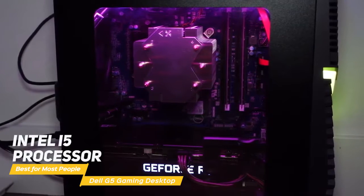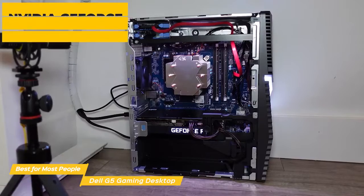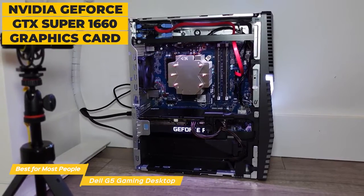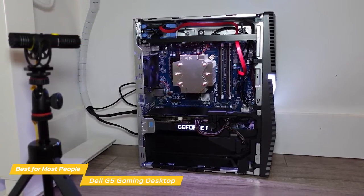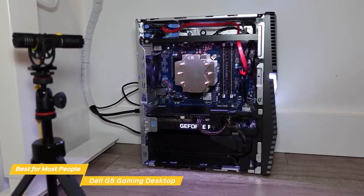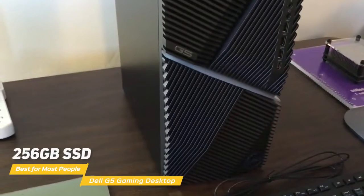The hardware includes an Intel i5 processor for powerful performance for gaming, streaming, or video playback. An NVIDIA GeForce GTX 1660 Super graphics card lets you game at higher settings with good detail and smoother gameplay. 8GB of RAM will keep everything moving and give you faster load times, and for internal storage, a 256GB SSD is in place.